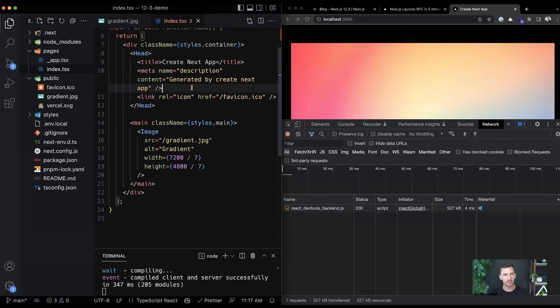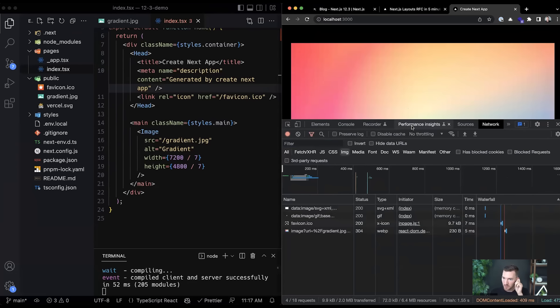What the image component does: filtering by images in the network tab, you see there's an `_next/image` request — a route inside the Next.js server optimizing the image on demand. The original was 17 megabytes; we get back a WebP file at just 230 bytes. That's considerably smaller, and it's using a modern image format like WebP that helps reduce file size over the original JPEG.